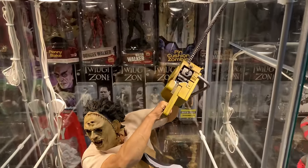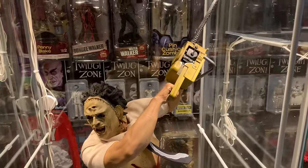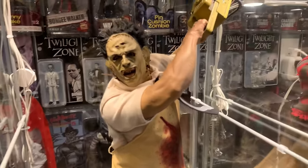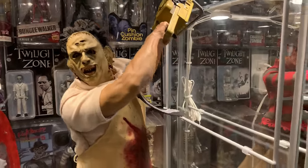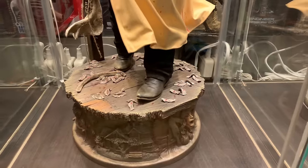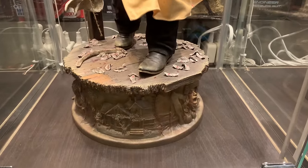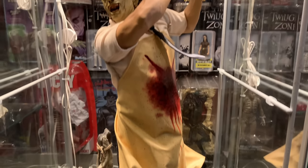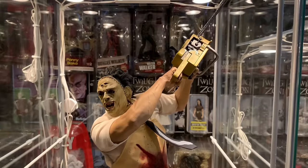Down here we have Sideshow's quarter scale Leatherface, and he came out freaking amazing as well. The base is just phenomenal — it's got a killer diorama of scenes from the film. Sideshow did a great job on that.